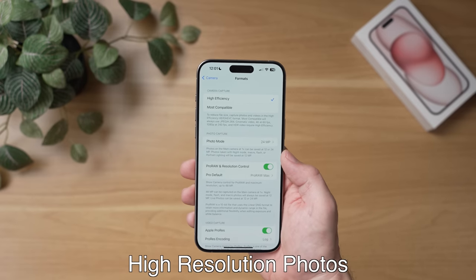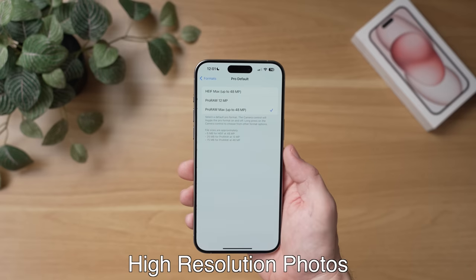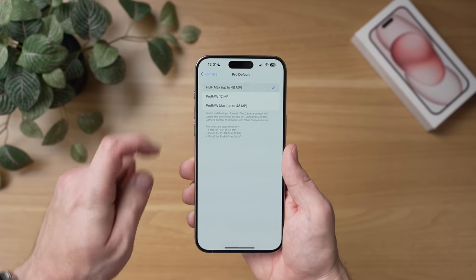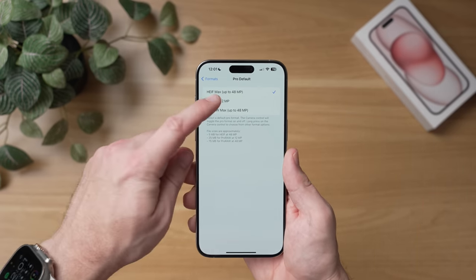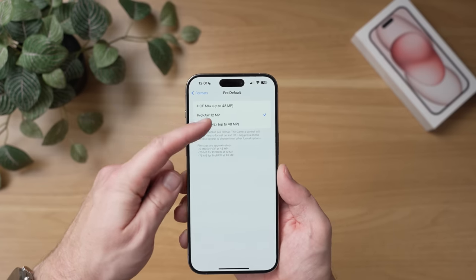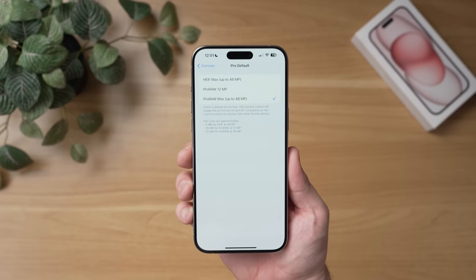Now you can see there's a default here where you can pick between ProRAW Max at 48 megapixels, or ProRAW at 12 megapixels, as well as the new HEIF Max option. To make it really simple: if you want a high resolution photo and you really don't plan to do major edits to them afterwards, pick HEIF Max and save on your storage. If you want full control of the photo, like you're a professional photo editor and you're going to take these photos and edit them in a third party app later, then maybe you should pick ProRAW Max so you have maximum flexibility when editing these photos.